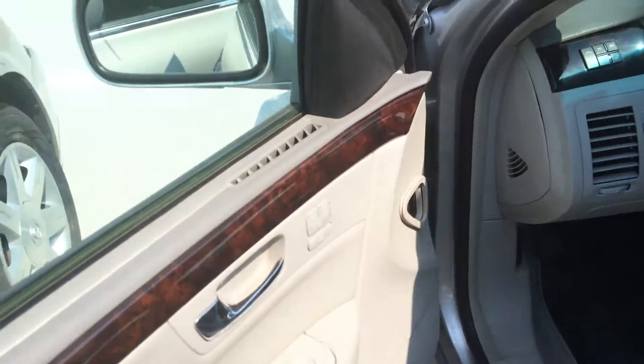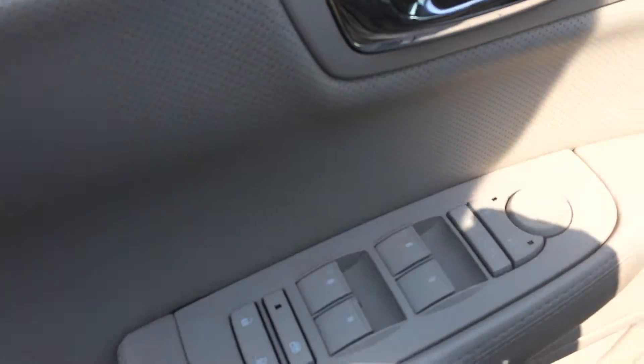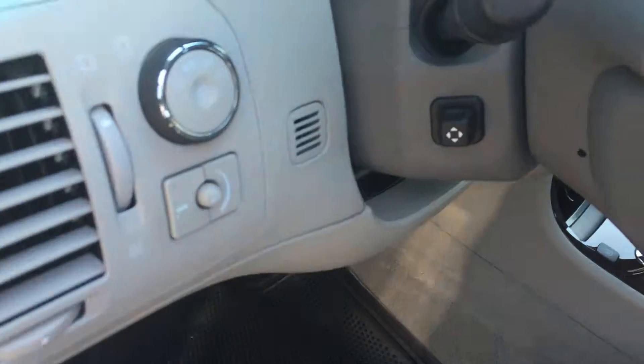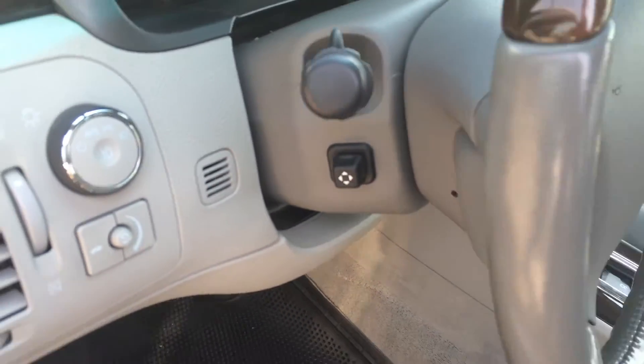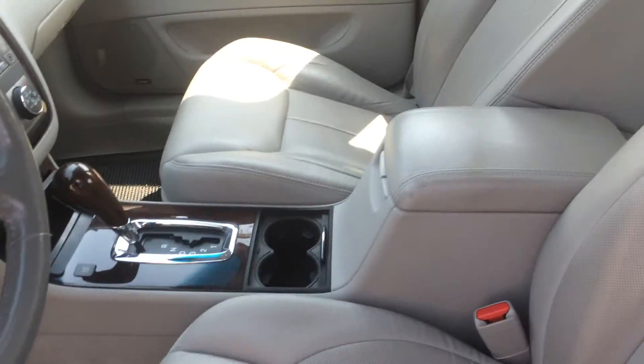There's the front side — you can see it's got heated and cooled seats, plus memory seats. Power tilt and telescoping wheel, that's what that button is there. Really clean car; the leather is in really good shape. You can see just some wrinkles, but that's normal.